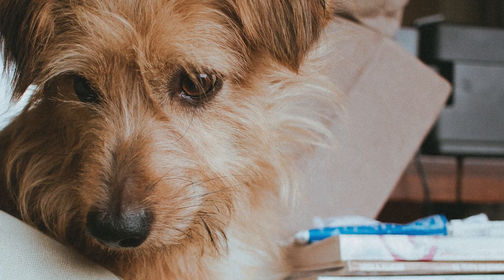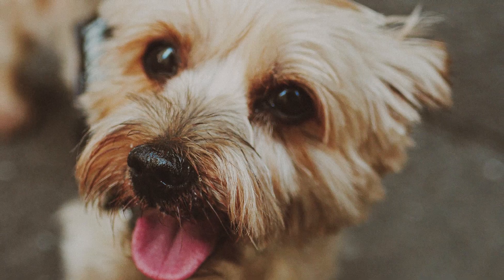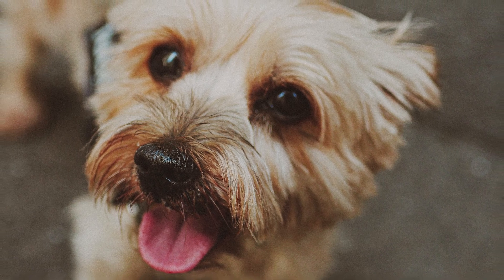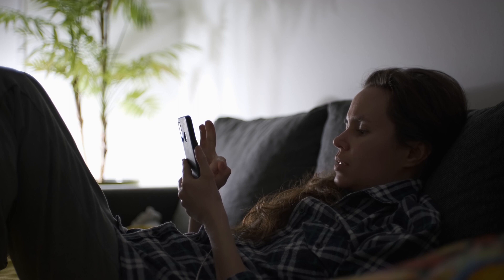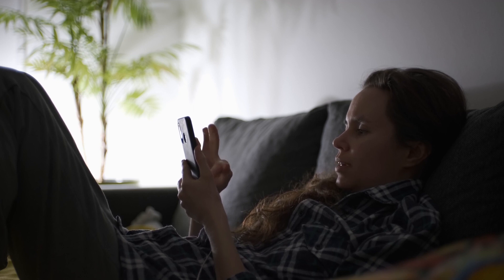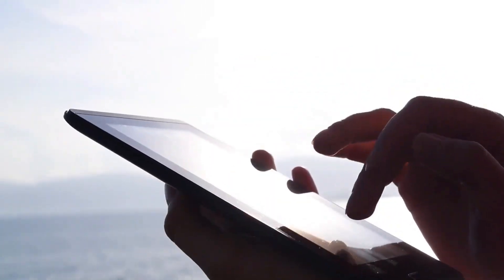Hello there and welcome to Pets Aplenty. Today on the channel you'll learn about the Norfolk Terrier, an adorable breed with a positive attitude and a vivacious personality. As always, we've gathered all this information to help you make an informed decision if you find yourself drawn to this beautiful dog.